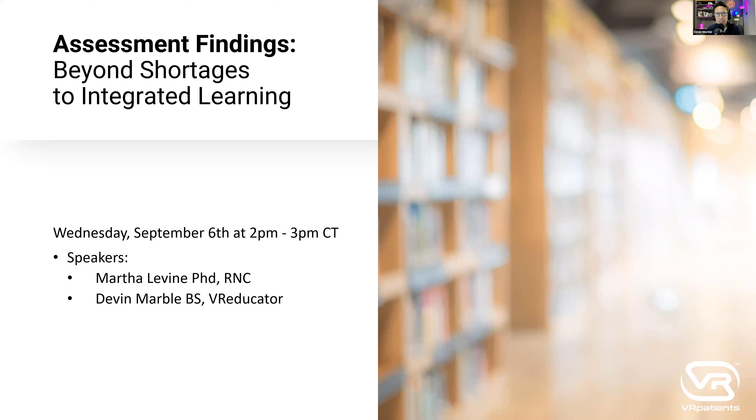Thank you, Regina. It's a pleasure to be here with everybody. My name is Devin. I have a Bachelor's of Science, I am a VR educator, and I work for VR Patients doing marketing. My name is Martha Levine. I have a PhD in Nursing, a Master's in Nursing Education, and my role at VR Patients is Director of Nursing Innovation and Curriculum Integration. My background includes nursing faculty and Director of Nurse Residency Programs for a hospital enterprise.